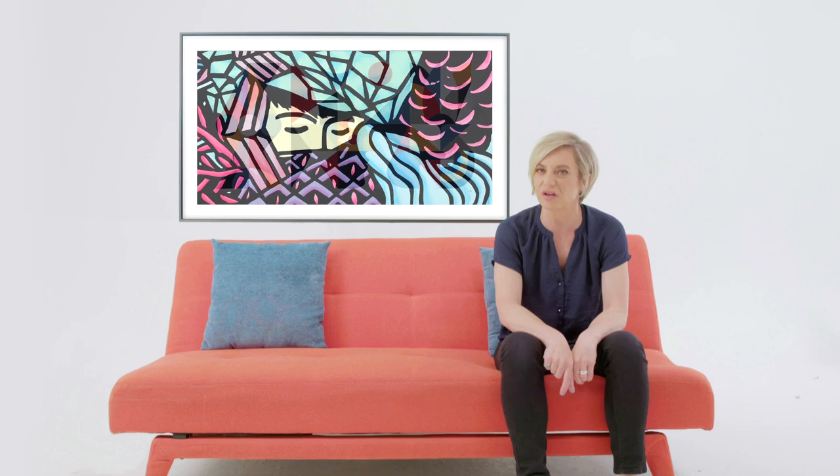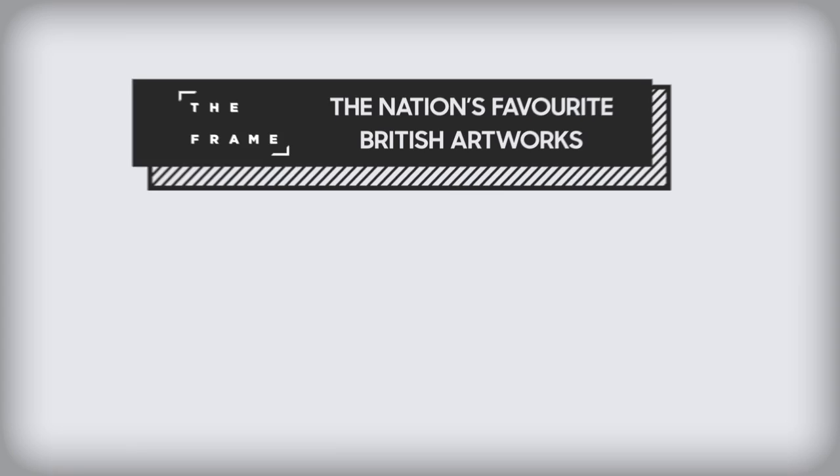Are traditional paintings boring or the best? Does street art even count? And should Tracey Emin have just got up and made that bed? Samsung commissioned the Frame National Art Audit to find out. So what are the nation's favourite British artworks?